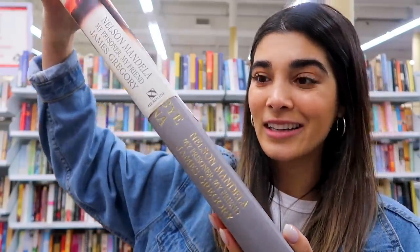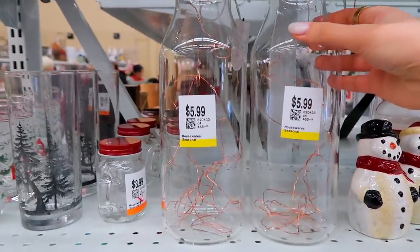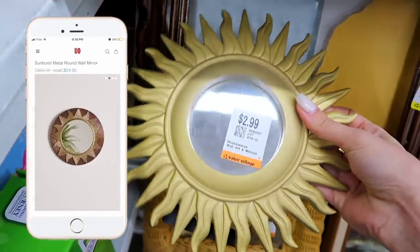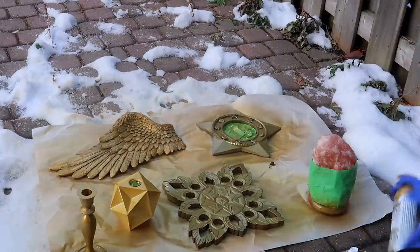If you guys haven't seen part one of the video, it is thrifting Urban Outfitter dupes — finding things that were perfect dupes for whatever's on the Urban Outfitter site. In the last video, you guys saw me spray paint a bunch of my finds and I really love the way they turned out. I'm super excited to style them in this living room.